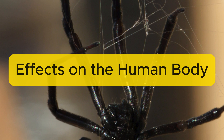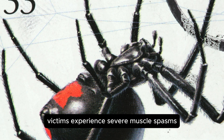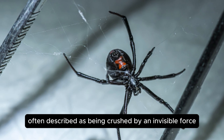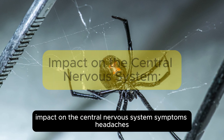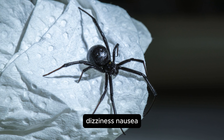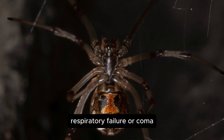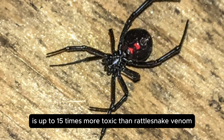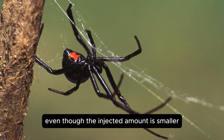Effects on the human body. Neuromuscular symptoms: victims experience severe muscle spasms and excruciating pain, often described as being crushed by an invisible force. Impact on the central nervous system includes headaches, dizziness, nausea, anxiety, and in severe cases, respiratory failure or coma. Studies show that alpha-latrotoxin is up to 15 times more toxic than rattlesnake venom, even though the injected amount is smaller.